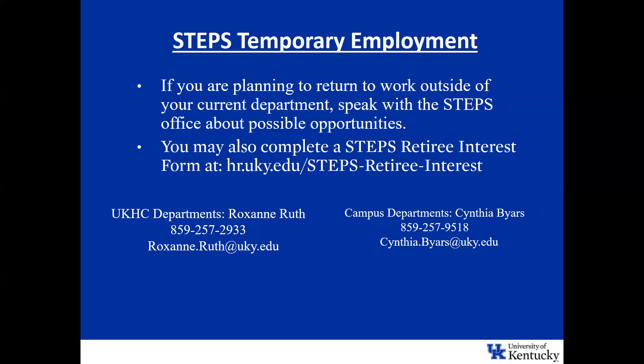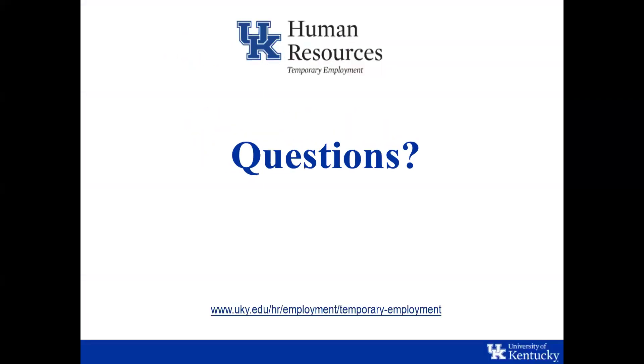Now we have room for some questions. Someone asked what an I-9 actually is: an I-9 is a federal document required by the U.S. government for employers to verify the identity and employment authorization for all employees.